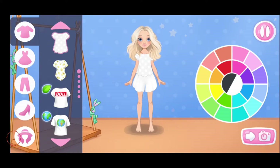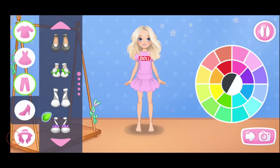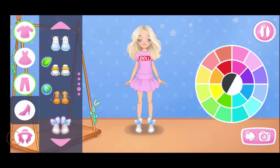Help Emma choose an outfit for her photo shoot. Let's choose a top. Amazing. Let's choose a skirt or pants. Let's choose a color. Amazing. Let's choose some shoes. Which color will you choose? The color matches well.